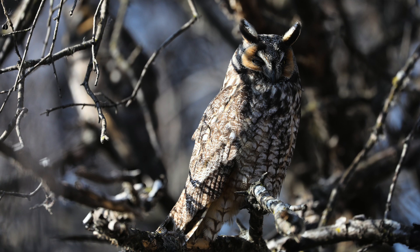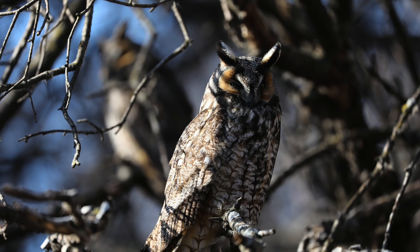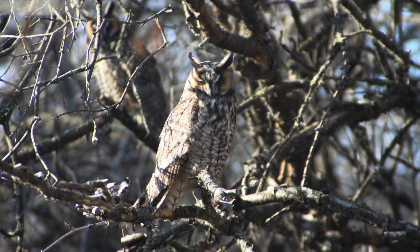They are strictly nocturnal so during the day they sit in trees trying to blend in with thick cover. The first tree we found had two owls in it. I had my aperture priority setting on so the background was blurred for all my photos, which made it impossible to capture both birds in one shot.